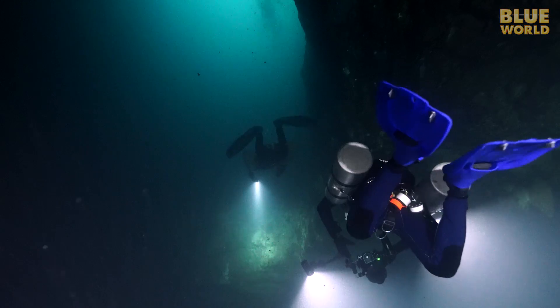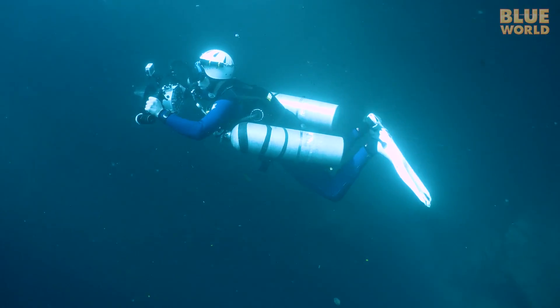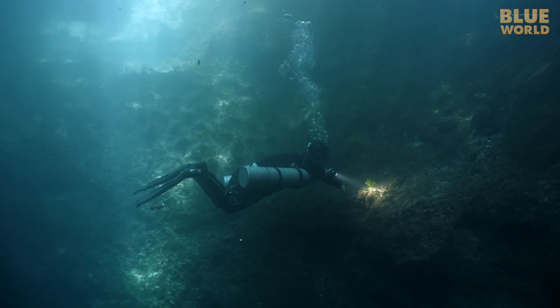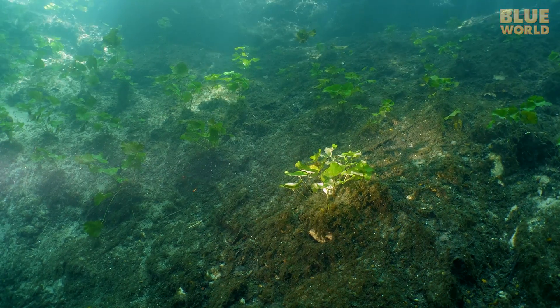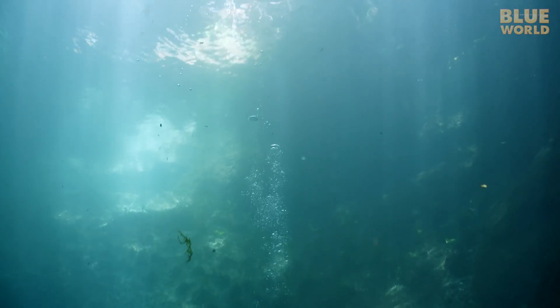We spent a long time down at 100 feet, so now it is time to head up and do a decompression stop in the shallows before we can head to the surface. We spend some time looking at the plants thriving in the sunshine, and hoping nobody jumps on us from the platform.